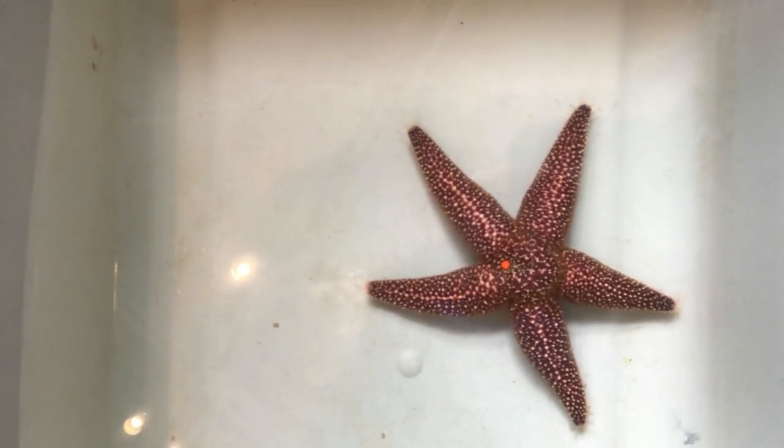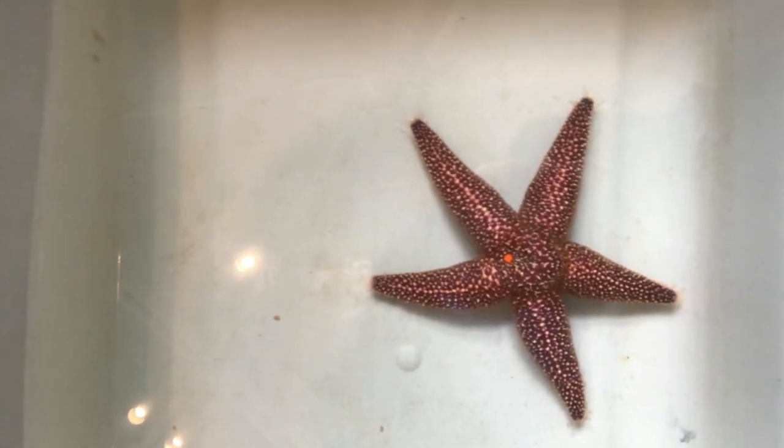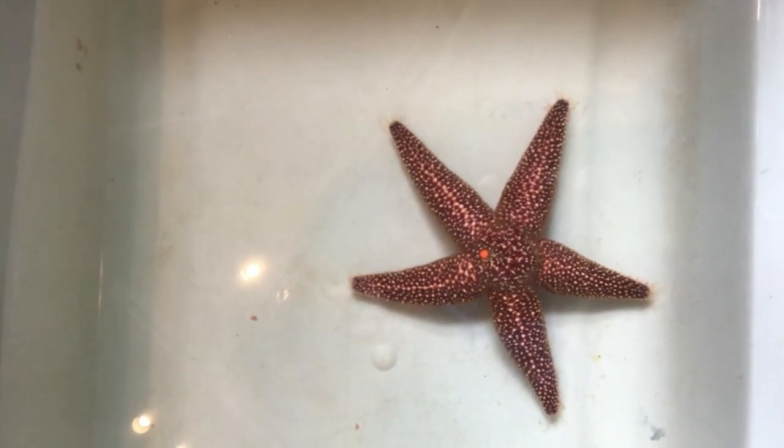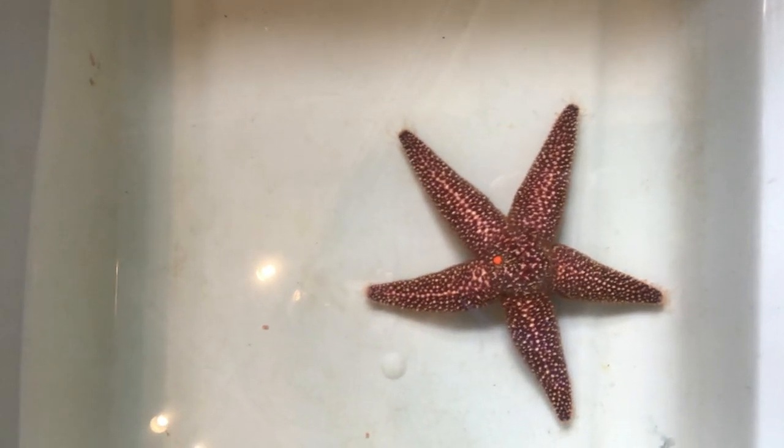You'll notice this sea star has five arms. Some sea stars have as many as 40 arms. There are about 2,000 species of sea stars in the world and they have some amazing adaptations.